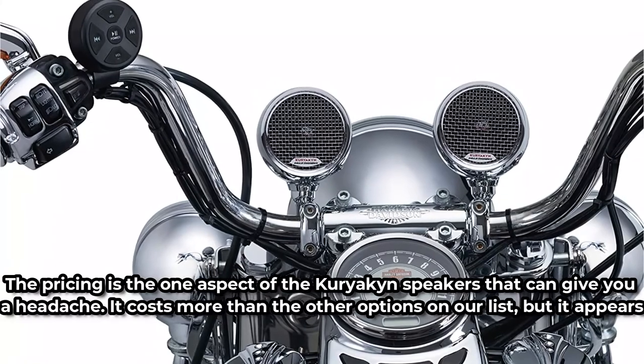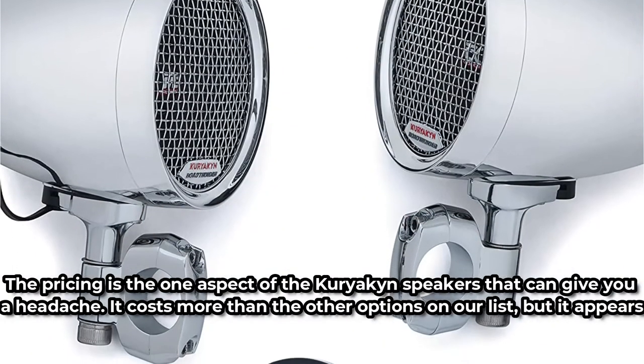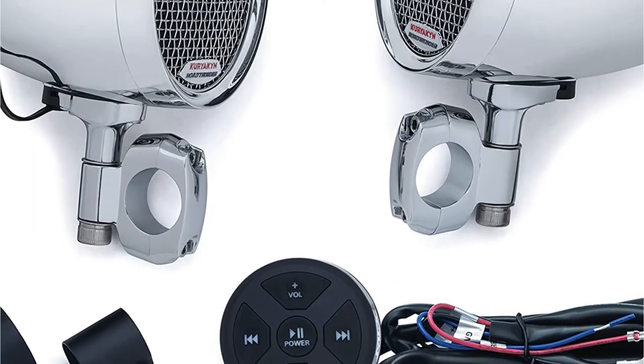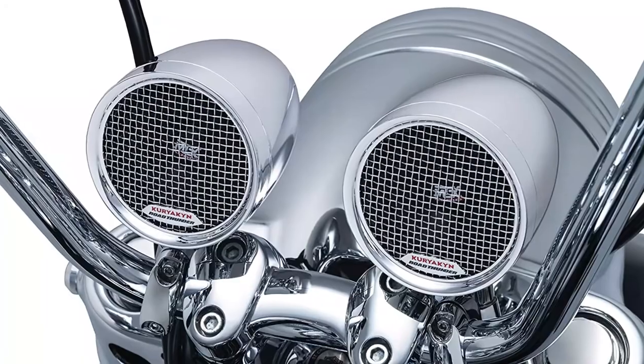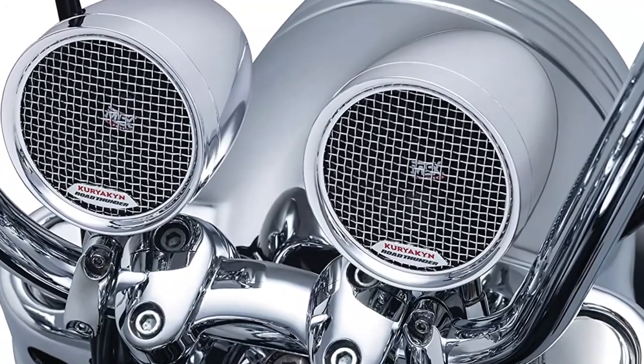The pricing is the one aspect of the Kuryakin speakers that can give you a headache. It costs more than the other options on our list, but this model appears to be well worth the money. On the busiest of freeways, you'll enjoy crystal-clear amplified music. Even when it's pouring, the chrome-polished waterproof speakers will have you riding away in style. It's a must-have item of motorcycle gear.